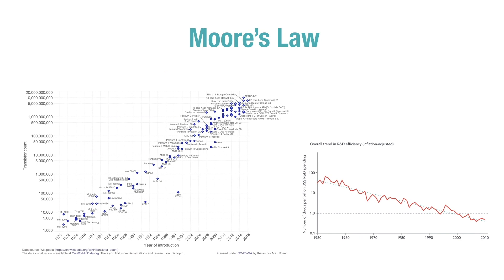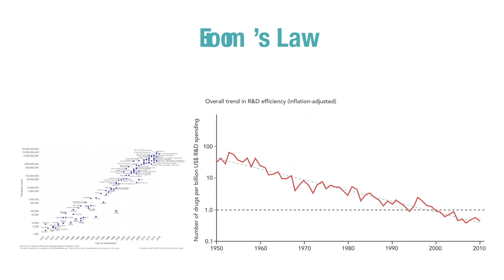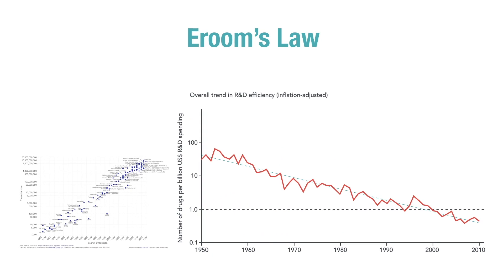This is the opposite of Moore's Law, which says we're putting more and more transistors on a given semiconductor chip every year — we're increasing capacity, doubling the number of transistors on a chip every few years. What this graph is telling us is that we're getting less and less efficient in the drug industry. And by the way, this is on a logarithmic scale, so this really is the opposite of Moore's Law. It's getting exponentially more difficult to develop drugs.